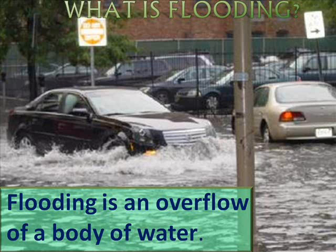Flooding is an overflow of a body of water. As you can see here in this picture, there's definitely some flooding occurring and this car is attempting to drive through it.